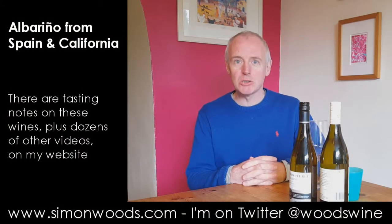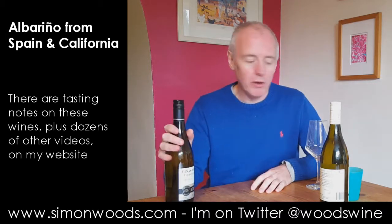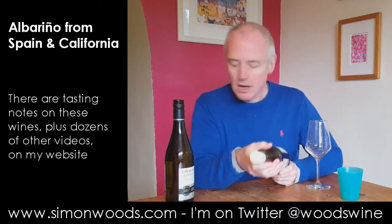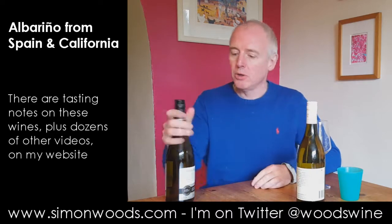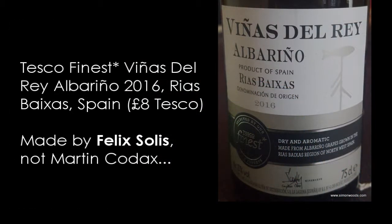Hi there, Simon from SimonWoods.com. A couple of Albariños today — one from Spain and one from California. I'll do the Spanish one first, which is Tesco's own label, Viñas del Rey Albariño 2016.